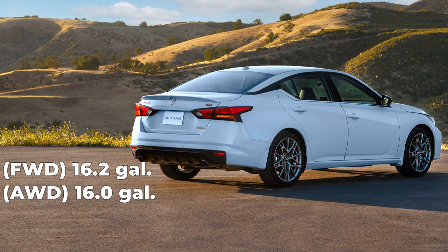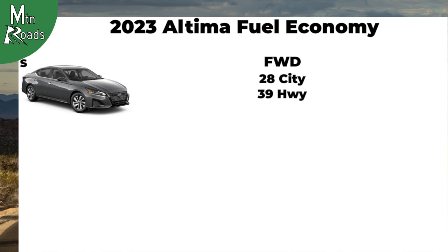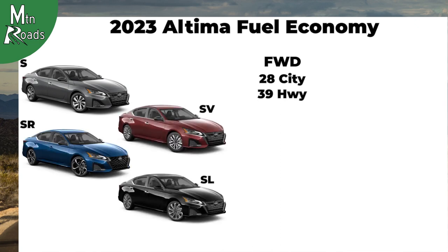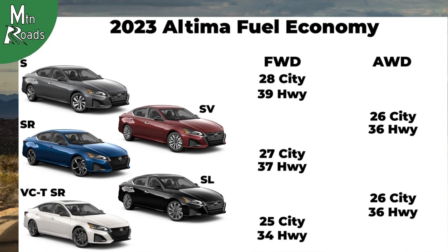Fuel economy varies by trim and drive type. The front-wheel drive S gets 28 city and 39 highway. The front-wheel drive SV, SR, and SL get 27 city and 37 highway. The front-wheel drive VC-TSR gets 25 city and 34 highway. The all-wheel drive SV and SL get 26 city and 36 highway, and the all-wheel drive SR gets 25 city and 35 highway.